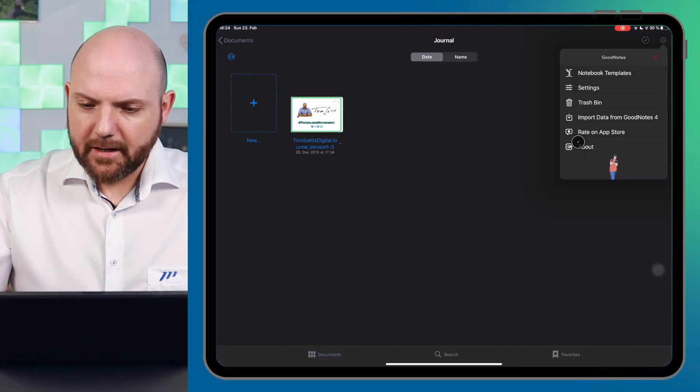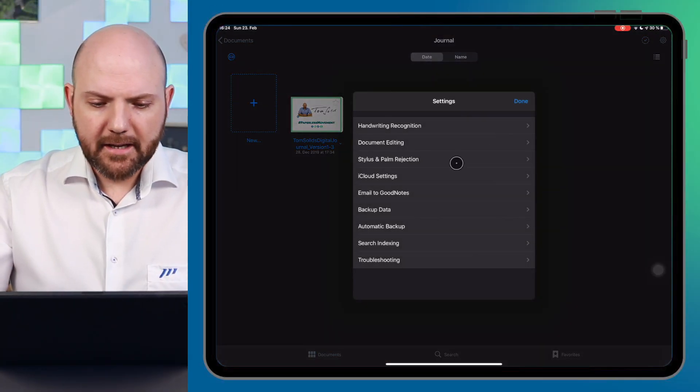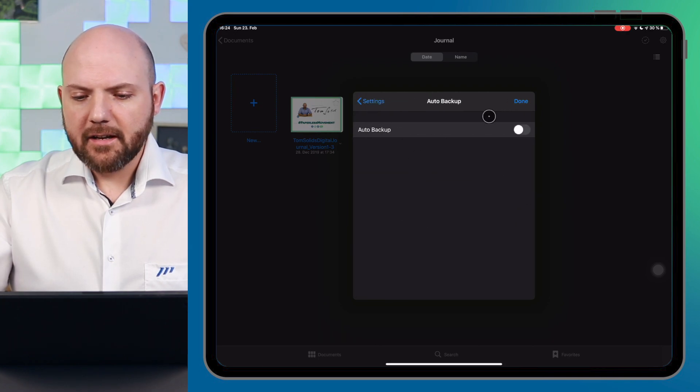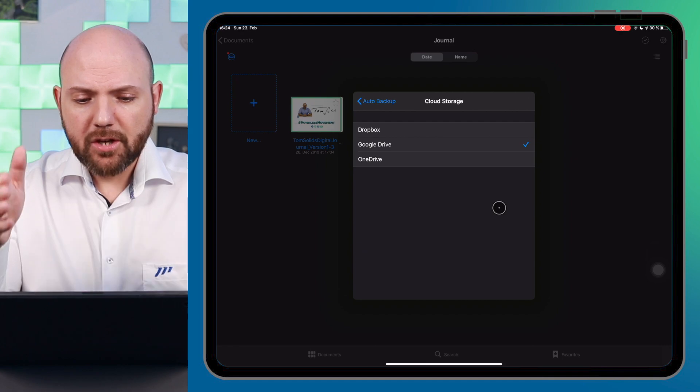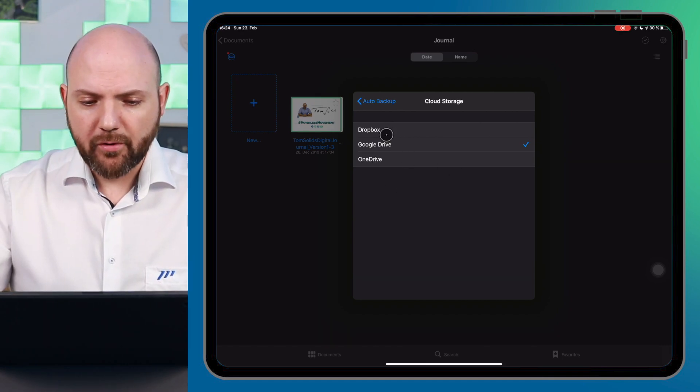The second reason is auto backup. Auto backup was already available in GoodNotes 4 and it was a very important feature to me. It was missing in GoodNotes 5, and I'm so happy that it's back now. With auto backup, you go to Settings and you'll find the auto backup functionality there. As soon as you switch it on, you can choose your cloud storage: Dropbox, Google Drive, or OneDrive.